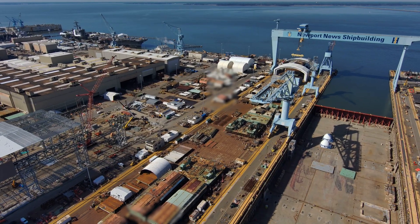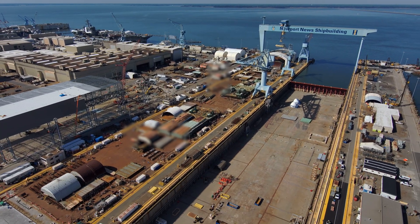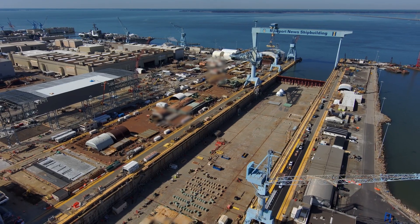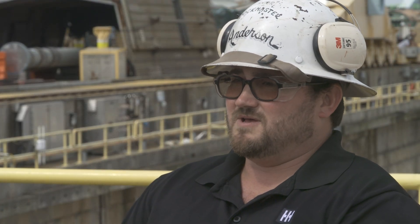This dry dock is very special because it's the largest dry dock of its type in the NavSea inventory. It's the largest dry dock in North America — the dock is 2,173 feet long. It's an enormous graving dock that allows you the ability to construct multiple vessels at one time and launch them.